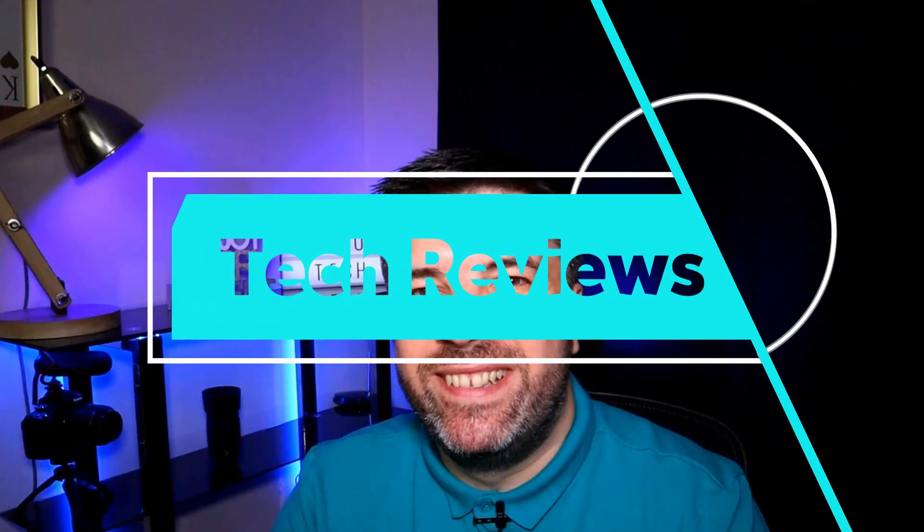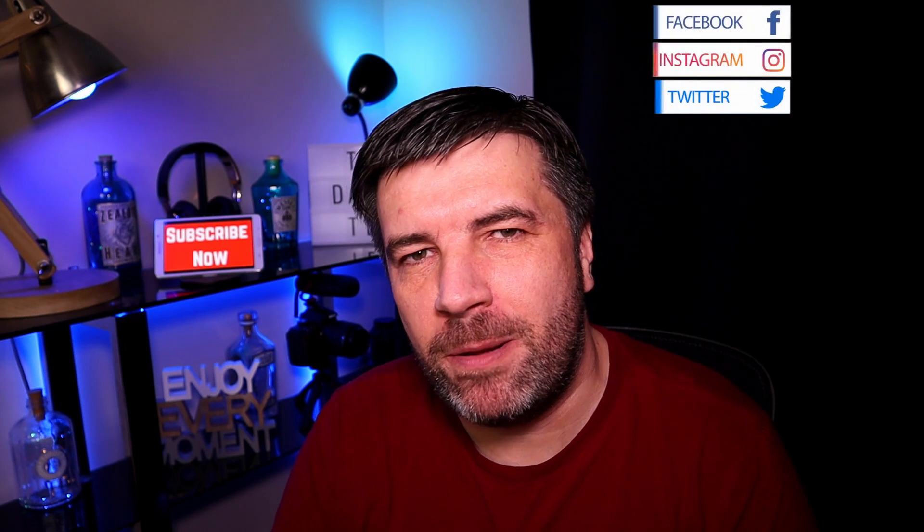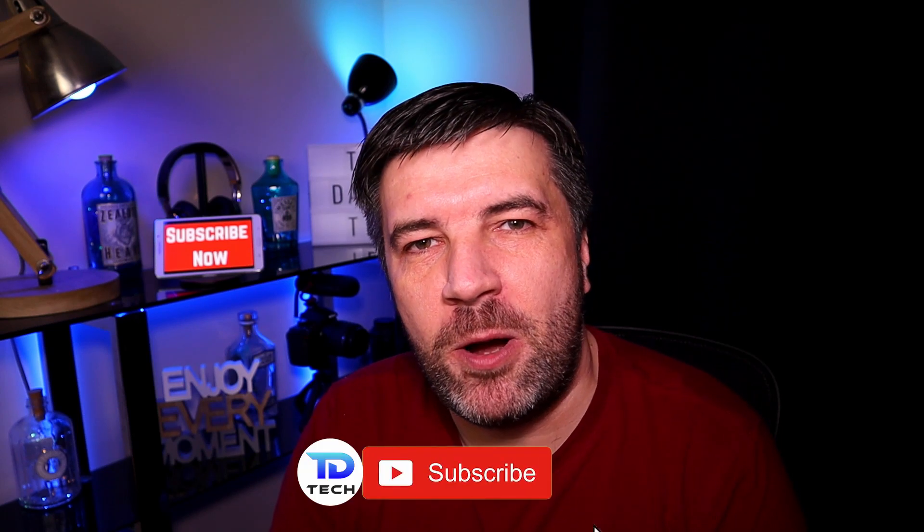Coming right up, I've got some Google Maps tips and tricks just for you. Hi guys, welcome back to the channel. My name's Tony and this is Tony Dawson Tech. Google Maps — we use it daily for sat navs or just finding our way, but how many of you dig down into the features that it has? Coming up I've got some tips and tricks to make you a Google Maps ninja.